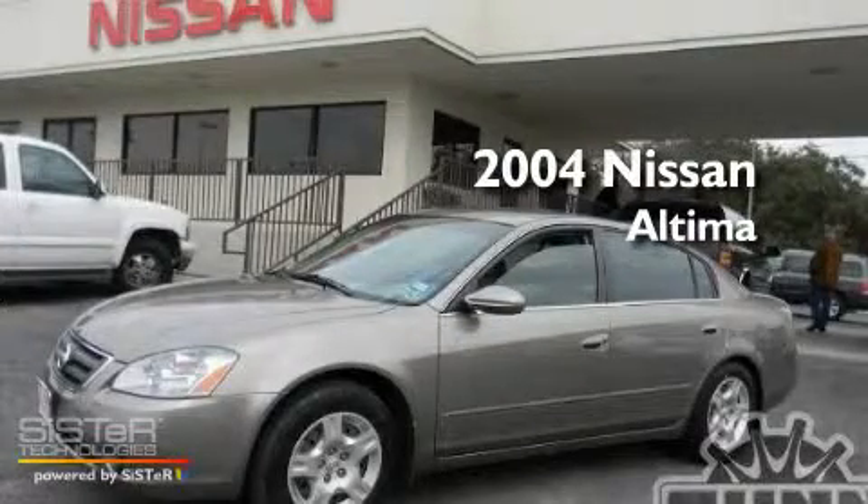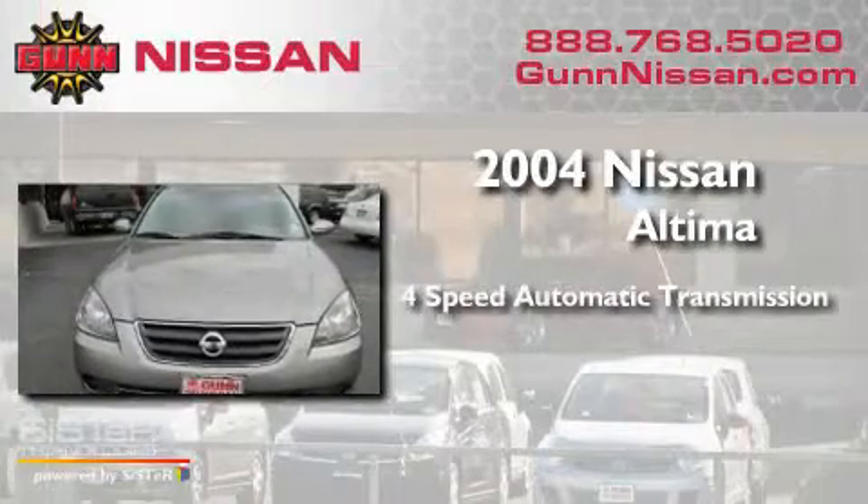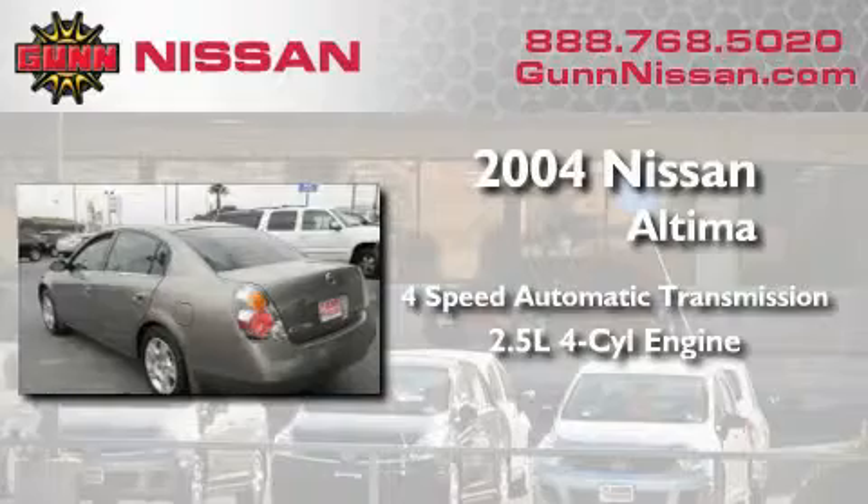This is a 2004 Nissan Altima. This four-door sedan has a four-speed automatic transmission and an inline four-cylinder engine.